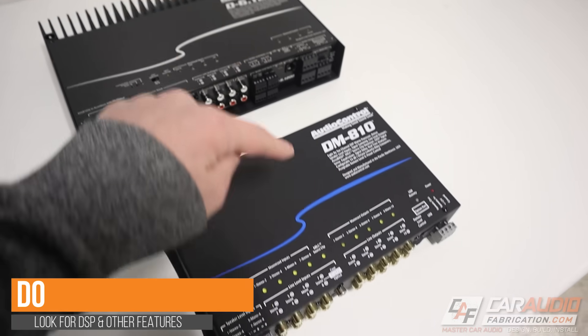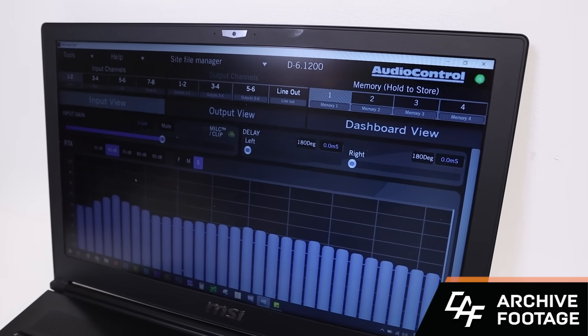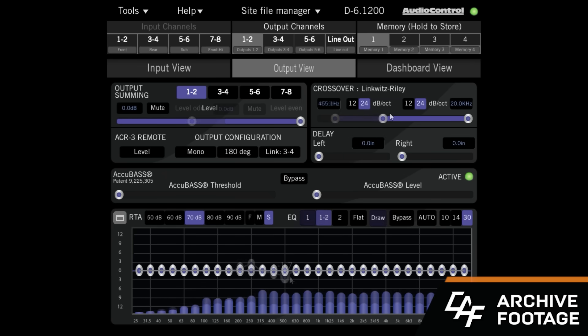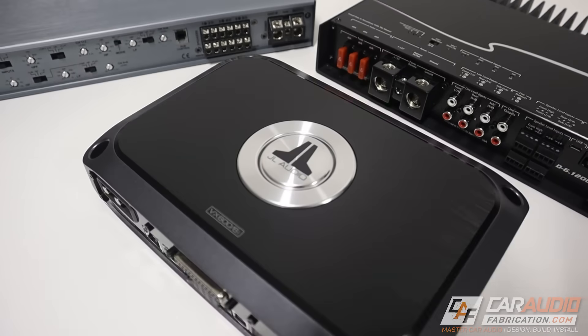Next up is a do: consider some of the latest technology that can be built into amplifiers, like DSP built-in amps. DSP stands for digital signal processor, and it basically allows us to completely control all of the tuning for the output going to our speakers or subwoofer — in very basic terms, it allows us to fully tune our system to make it sound as good as it possibly can. In the past, you always had to buy a DSP separately. But now there are more and more amplifiers coming out that have DSP built in, which not only makes your full system tunable, it also decreases the amount of real estate you need, decreases all the wiring, and makes things a lot more simple.